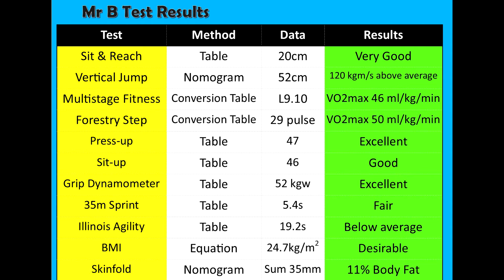47 press ups and 46 sit ups both came out as excellent or good. The grip dynamometer came out as excellent with 52, and my 35m sprint time with an average of 5.4 seconds came out as fair.